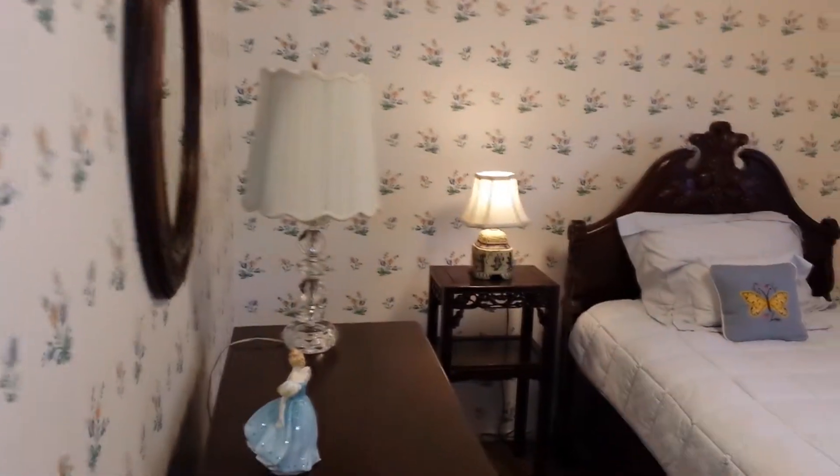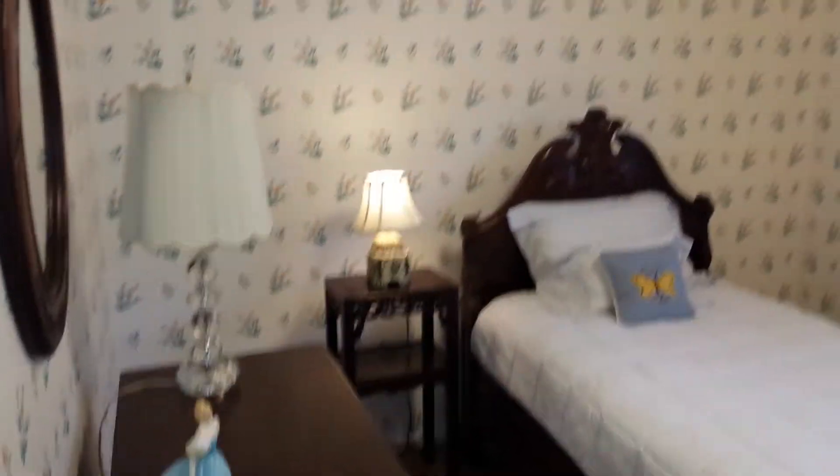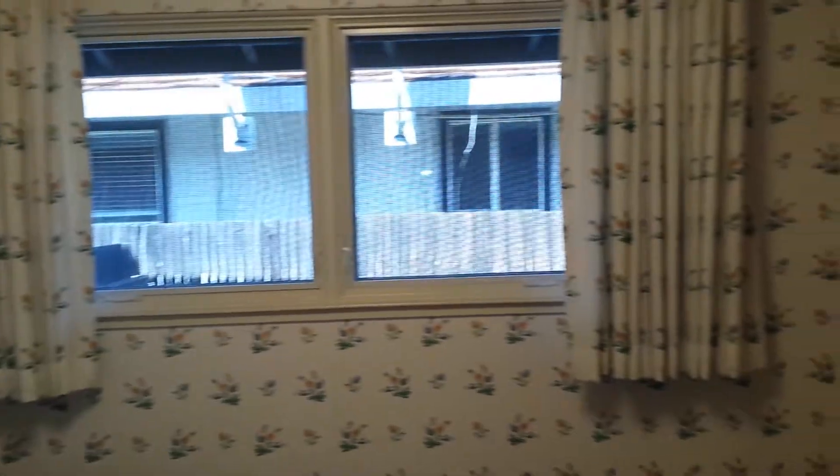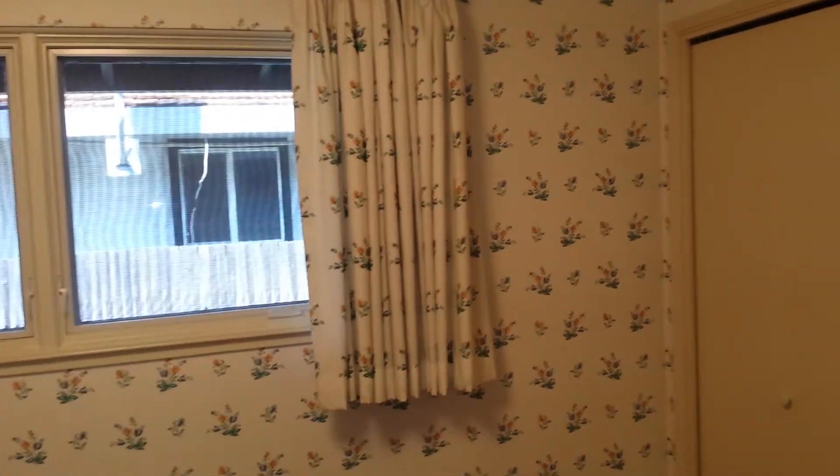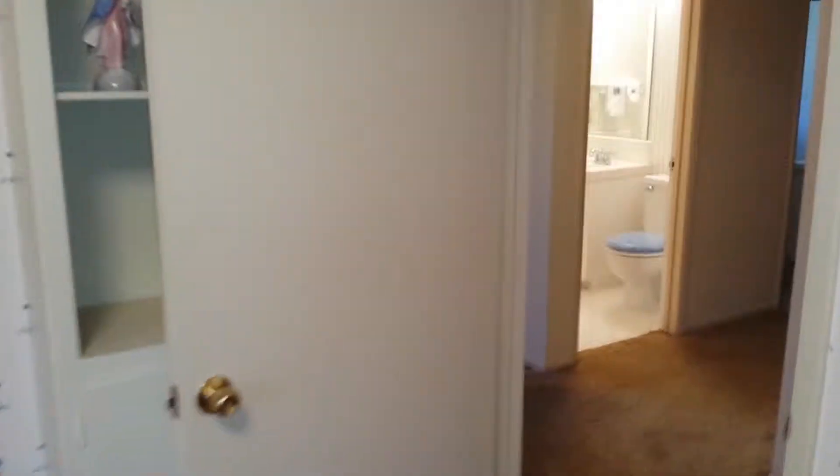There's lots of closet space and actually another closet in this room, which is probably about 10 by 12. Beautiful Pella swing-out windows, a closet, and a little built-in. Then we are off to the master.